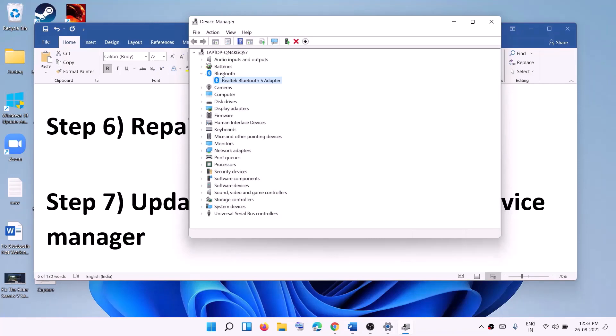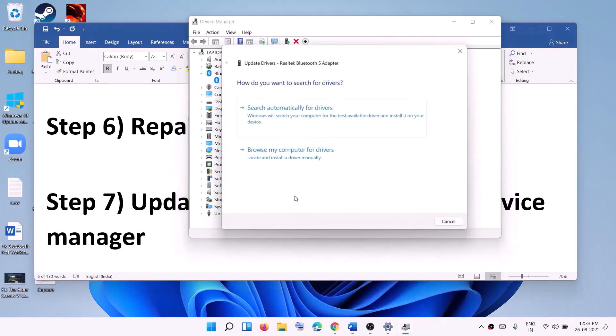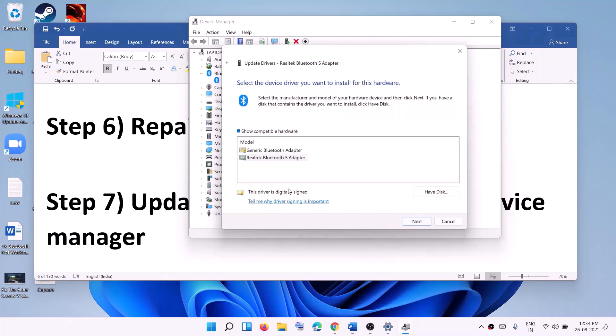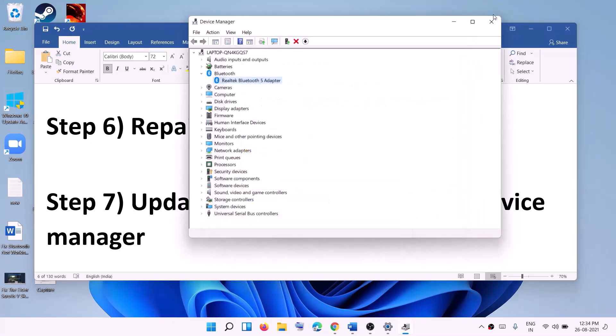If you're still facing the problem, expand Bluetooth in Device Manager, right-click, click Update Driver, then click Browse my computer for drivers. Click Let me pick from a list of available drivers on my computer. Select your driver — it may be Realtek or Intel Bluetooth. If one is already selected, choose the other one and click Next to install it. After installation, check the Bluetooth connection.